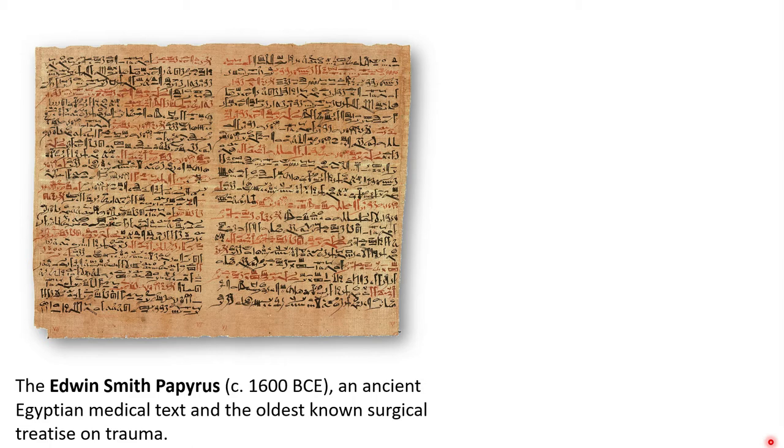This document, which may have been a manual of military surgery, describes 48 different cases of injuries, fractures, wounds, dislocations, and tumors. This image that you see here is only a portion of it — the entire Edwin Smith Papyrus is a scroll that's about four and a half meters, or just over 15 feet, in length.